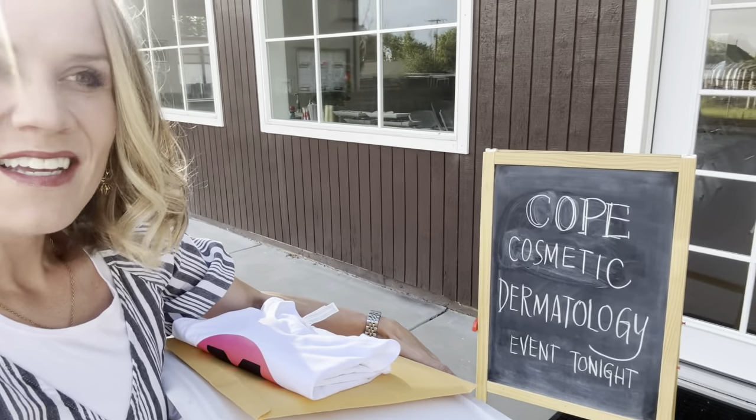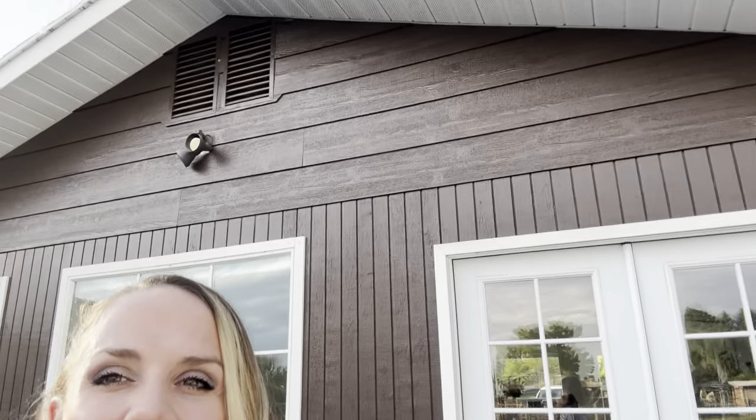Alright you guys, I am here at this super fun event with Cosmetic Dermatology. This is called The Workshop. This is a private event. I know you can't recognize me. So this is an alpine near his office. Look at how awesome this is. They're kind of putting my face on display, so I have to make sure I'm ready.